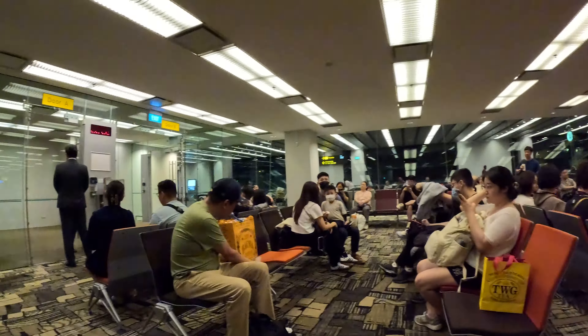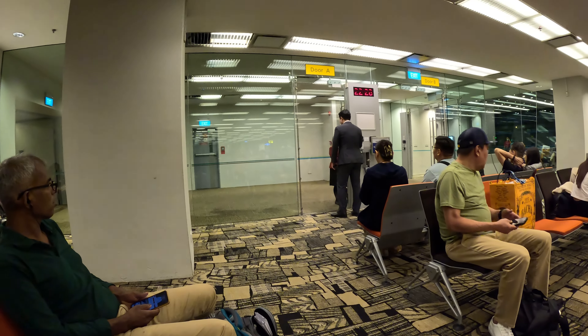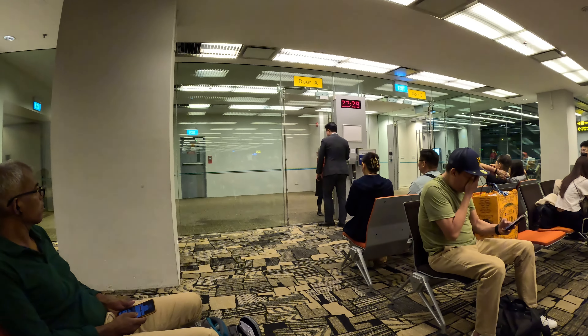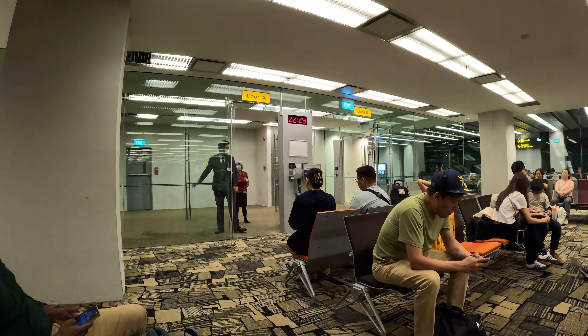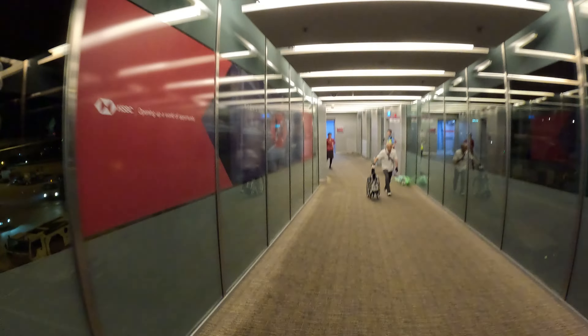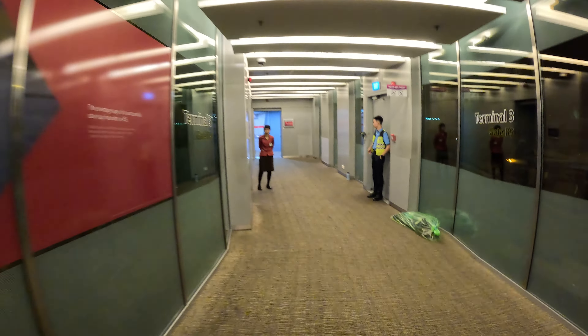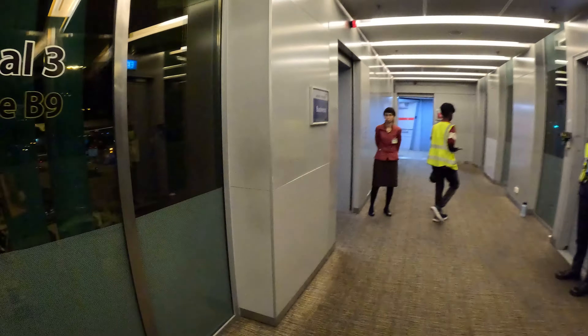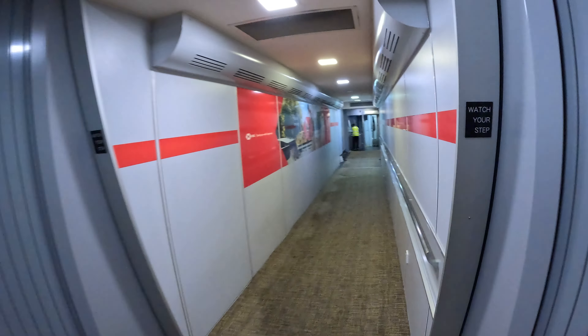I think it's time for boarding. There's a little bit of delay but it should be able to depart on time. The announcement will be made shortly, and the staff will call out for boarding. If you are boarding for business class, you have to turn left right over here to your seat.